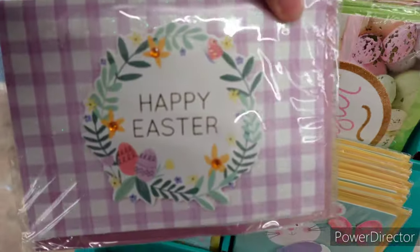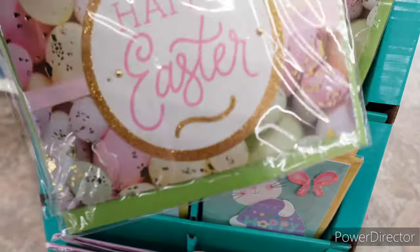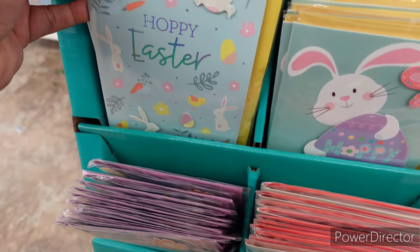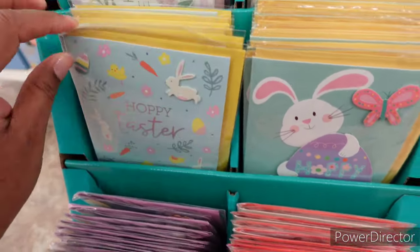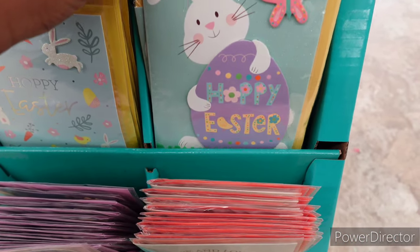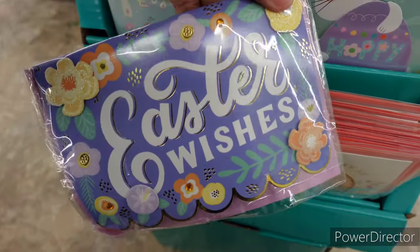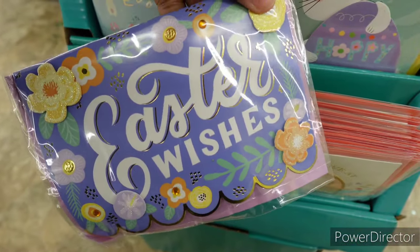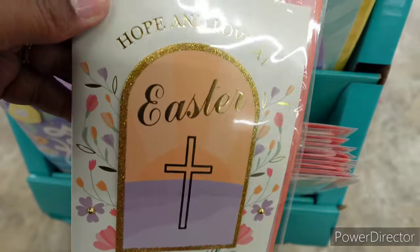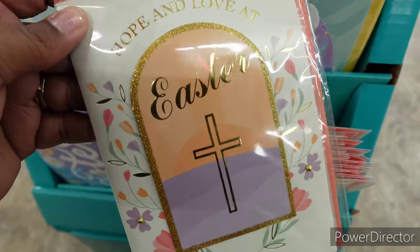Happy Easter with the little chicks, then several more 'Happy Easter' cards — one with a little butterfly. 'Easter Wishes.' And then the last one: 'Hope and Love at Easter' — it has a cross. So those are the handmade cards.